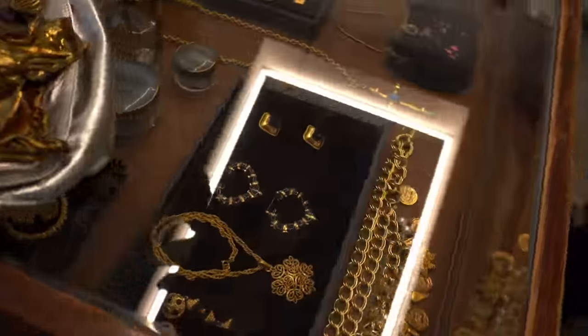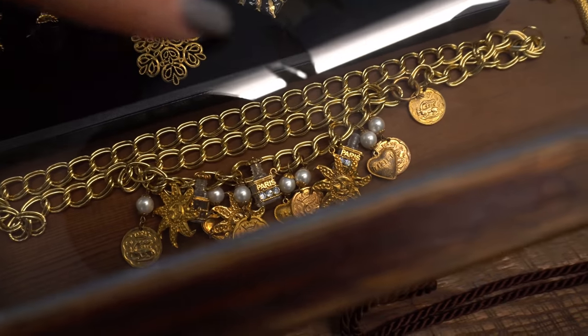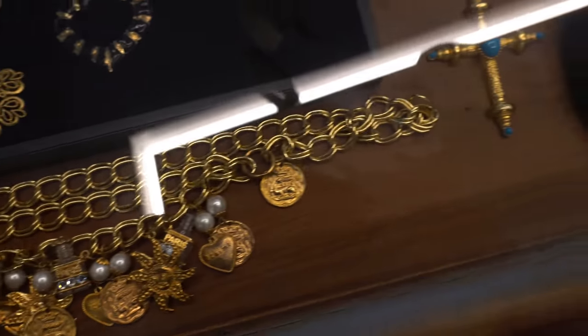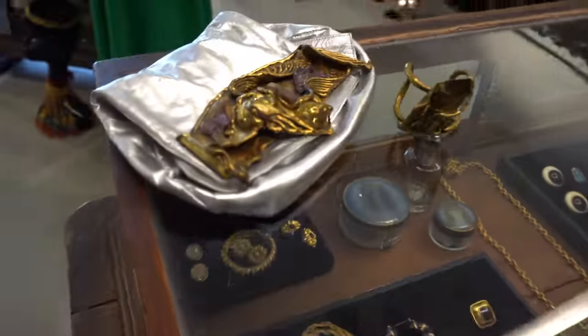And then we have all this jewelry here in the case — so many favorites in there. Look at this — Chanel? No, just a really good 80s piece. And this cute little handbag. So pretty. Lots of goodies.